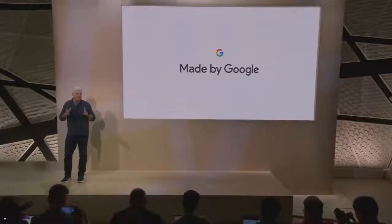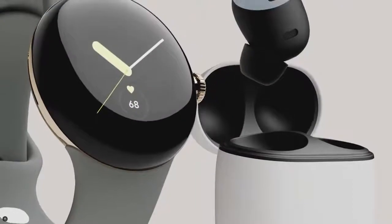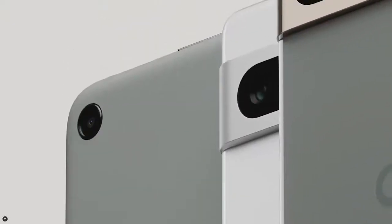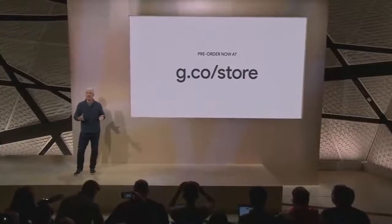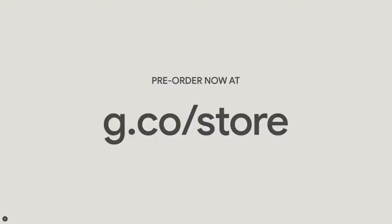The Pixel family is finally all coming together — a growing portfolio harnessing Google's state-of-the-art AI to understand your needs and make life easier. That's what makes a Pixel a Pixel: a level of helpfulness and personal intelligence that's totally unique in the mobile computing world. You can pre-order the new Google Pixel Watch, Pixel 7, Pixel 7 Pro, and our newest Nest devices right now in our online Google Store.